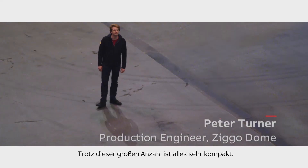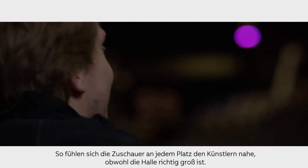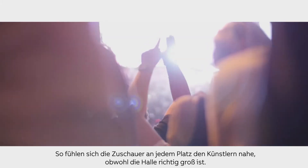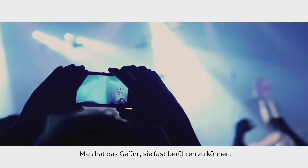Even though it's quite a large number, everything is quite compact. So everyone feels like they're close to the artist, even though it's quite a large scale venue. I really feel like you can almost touch them.